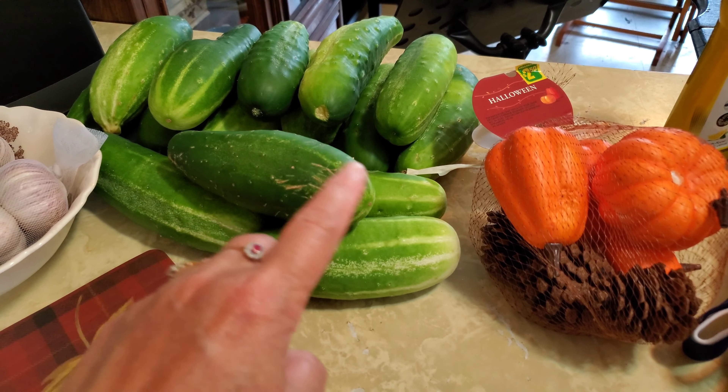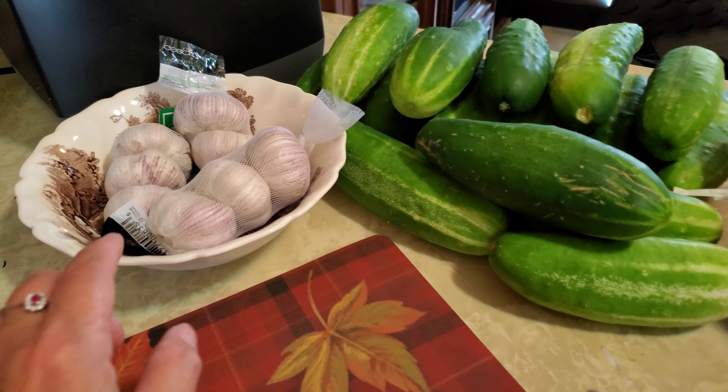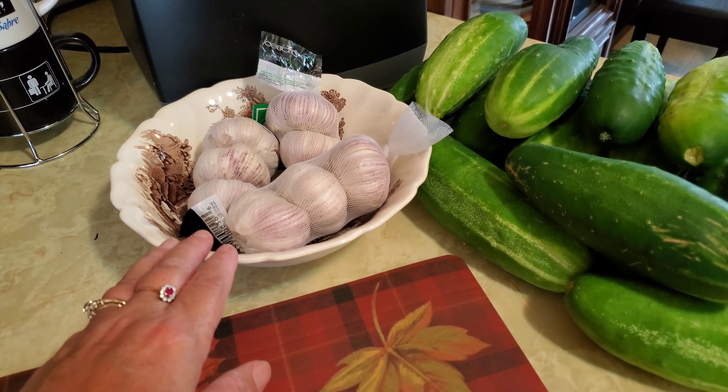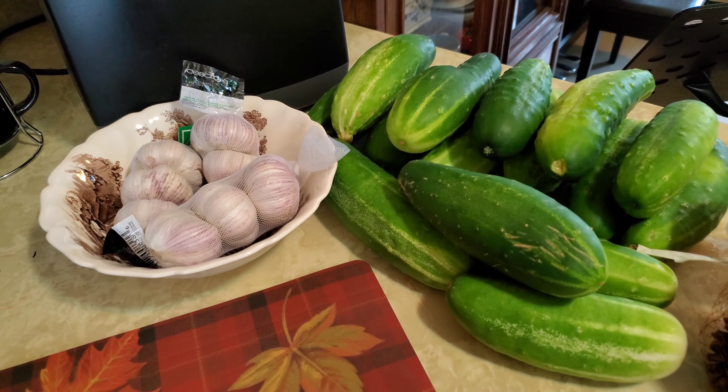And there's my cucumbers beside that, which are very colorful for the season. As a side note, I went to Giant Tiger to pick up some garlic so I can make some garlic dill pickles.